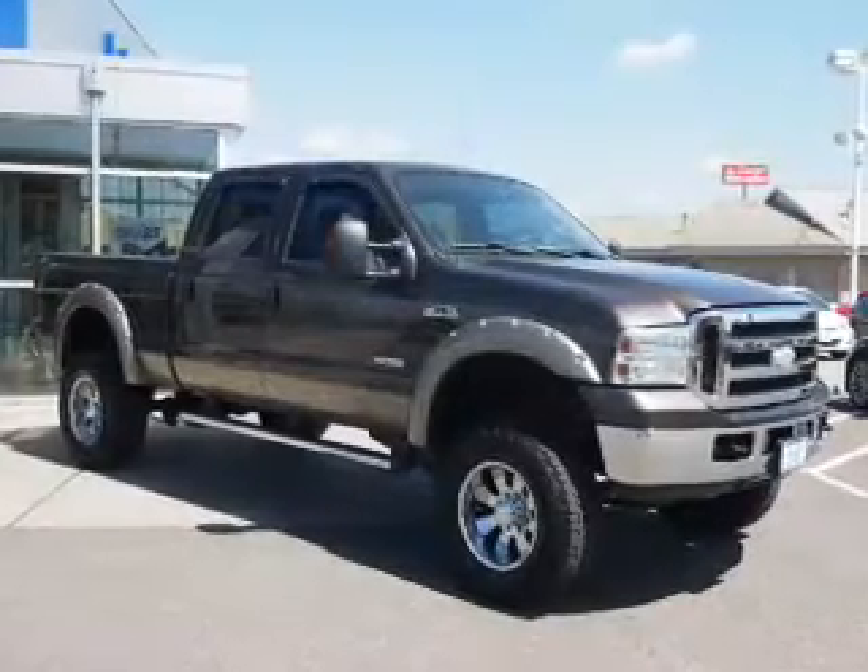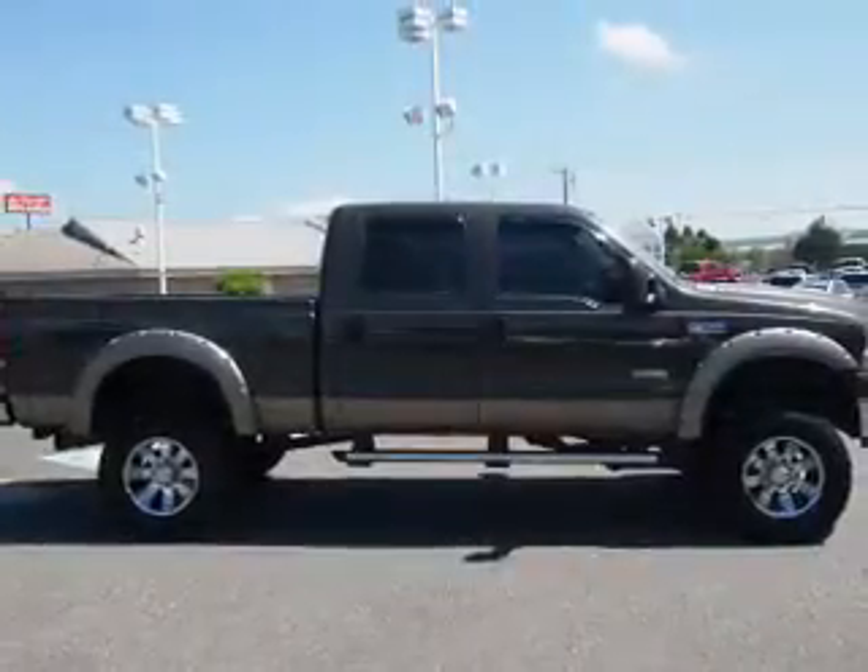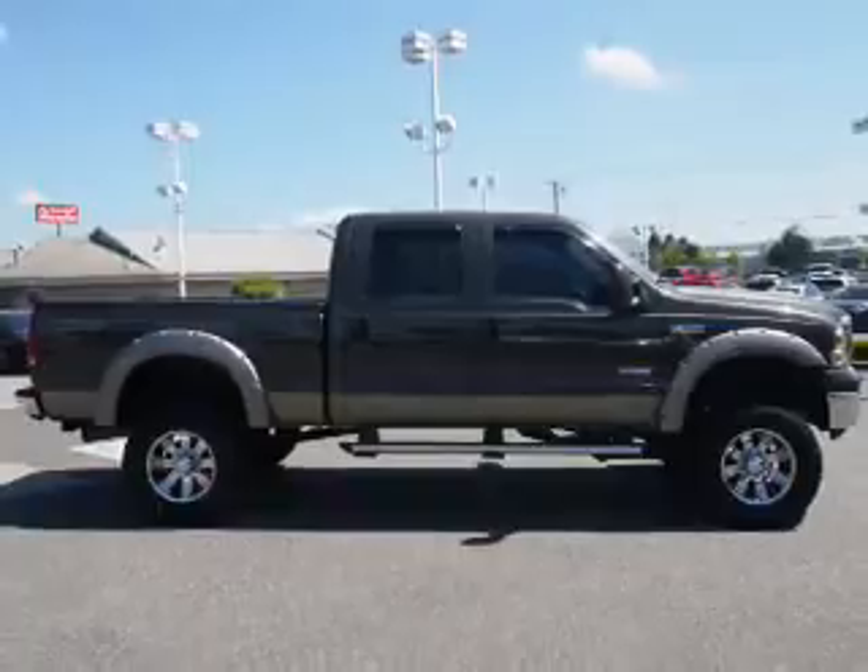The features include a power sunroof, tow hook, alloy rims, heated outside mirrors, power mirrors, and anti-lock brakes.